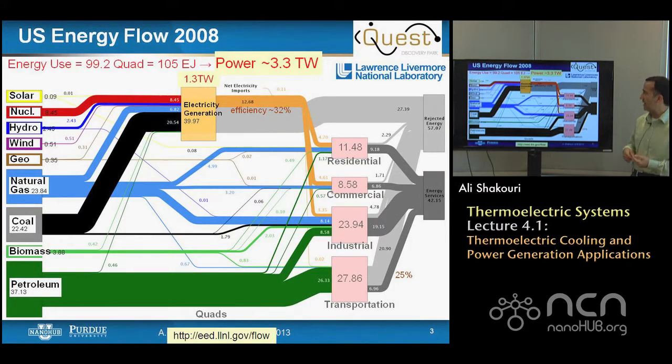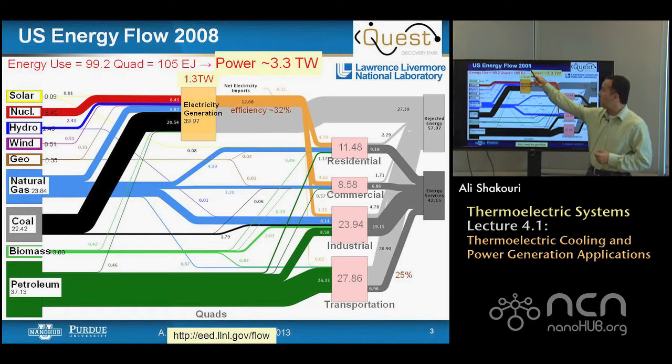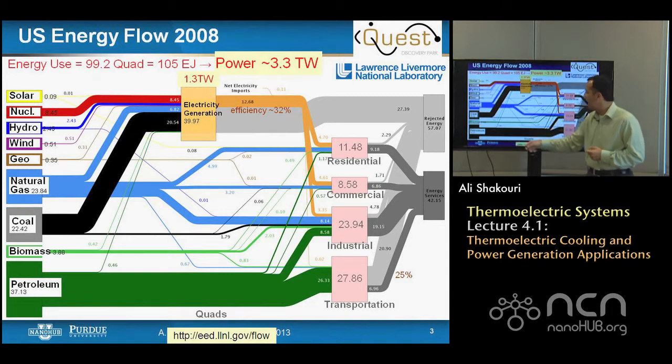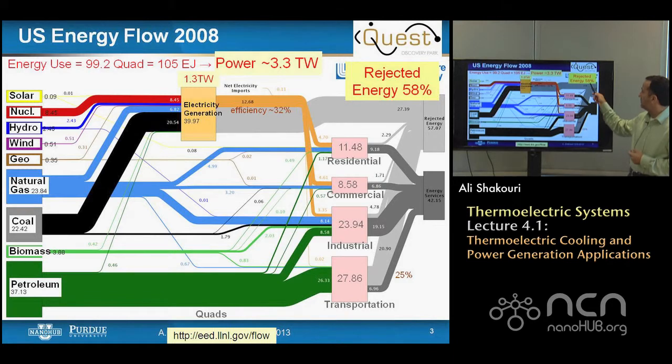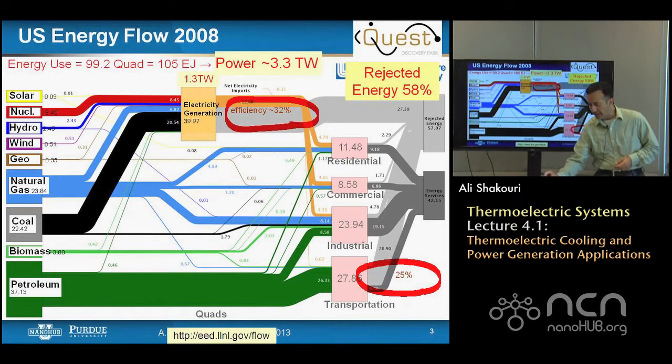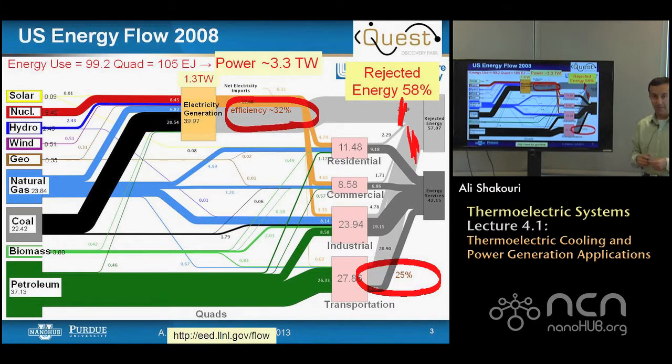Where are the areas where thermoelectrics could have a big impact? We can look at the energy flow in our society. This graph, shown in the introductory lecture, shows that for the US, which consumes about one-fourth of the world's energy — about 3.3 terawatts — a similar percentage comes from fossil fuels. If you look at end use, 58% is wasted. The two main waste areas are power plants, where overall efficiency is about 32% according to Lawrence Livermore National Lab estimates, and transportation, where overall efficiency is about 25%.